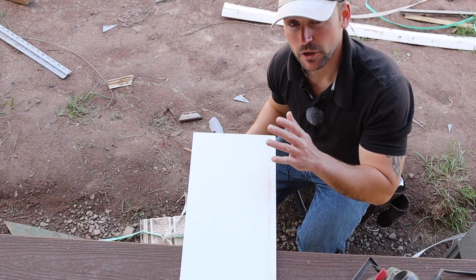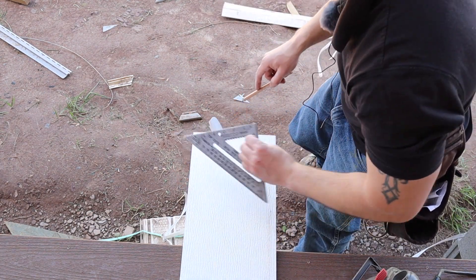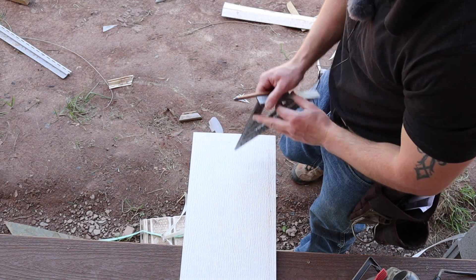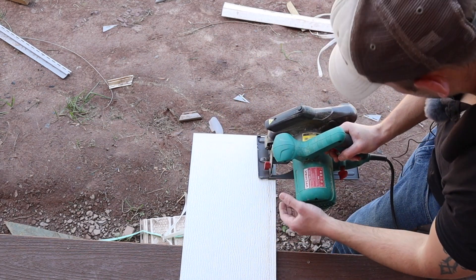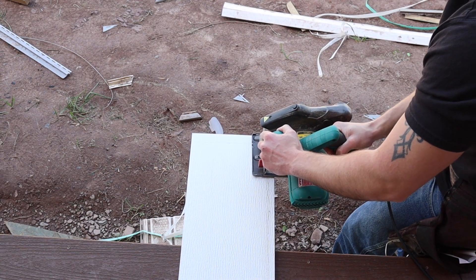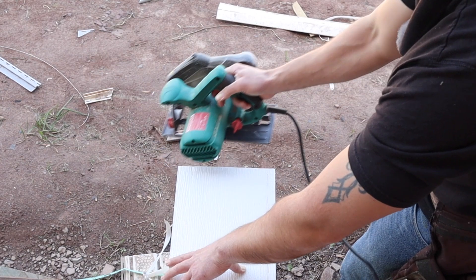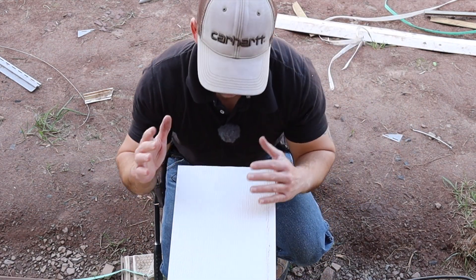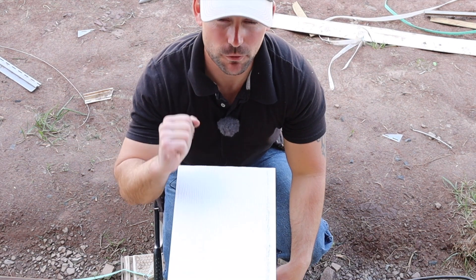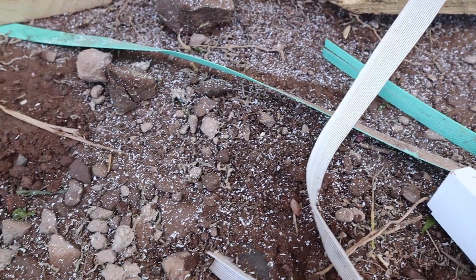I'm going to mark and cut this so you can see how similar it is to wood. It marks just like wood — same feel, same texture. I'll use a regular circular saw you'd use for framing to cut it. One thing you'll notice is this stuff cuts way easier than wood; it doesn't have near the resistance. After you cut this stuff, it's going to look like it snowed on the ground, but this is snow that will never melt or rot.